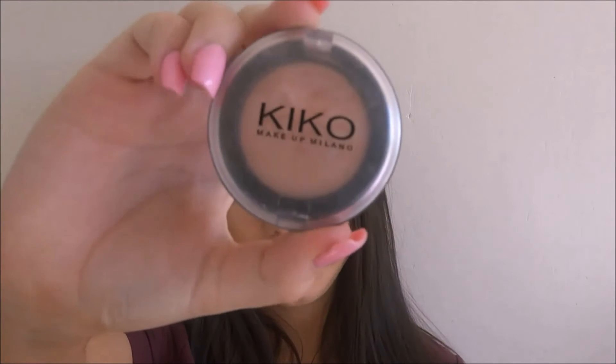The next thing I have is this Kiko eyeshadow. If you've watched my channel before you would have seen me use this in my prom tutorial. It's a salmon pink color — I've had it for a while and never really picked it up, but I bought it to try it and I actually love it. It's so pigmented, buttery, and creamy, and when it hits the light it looks so shimmery and makes your eyes pop. It's also really inexpensive, so I'd definitely recommend checking Kiko out.